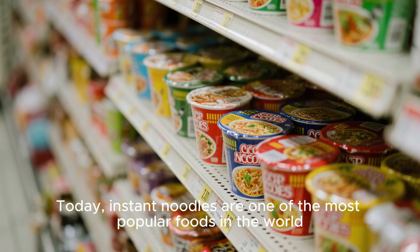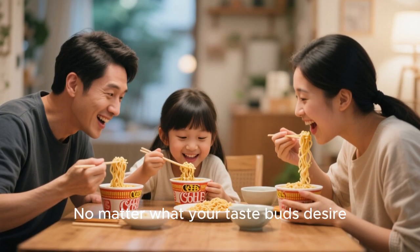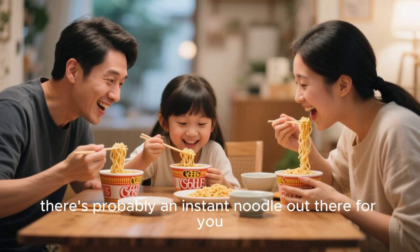Today, instant noodles are one of the most popular foods in the world. They're quick, easy, and cheap to make, and they taste great. There are all kinds of instant noodles — you can get them with chicken, beef, pork, or shrimp, or even vegetarian options. No matter what your taste buds desire, there's probably an instant noodle out there for you.